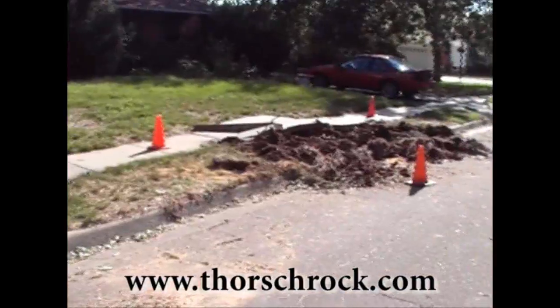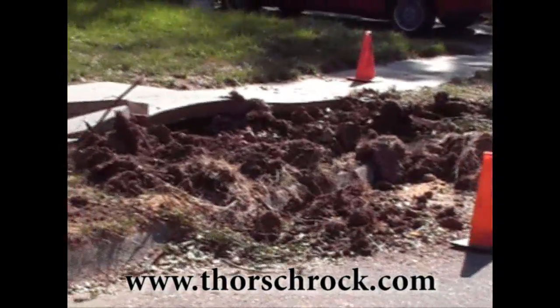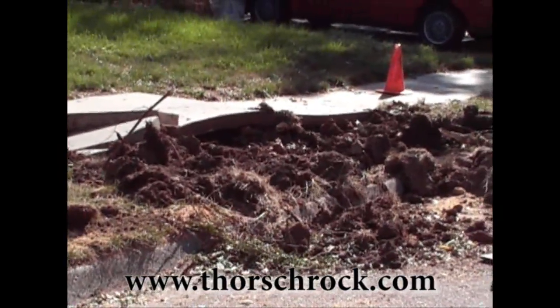You can see this is where the tree came out of the ground over here, tore up the sidewalk and everything, just lifted it right out.